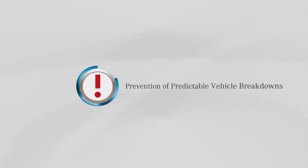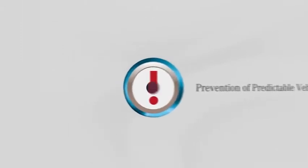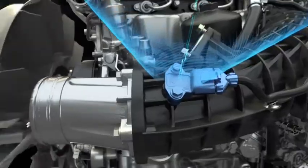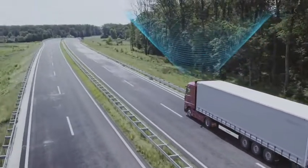Prevention of predictable vehicle breakdowns. If there is a risk of your truck breaking down, you are informed promptly by the Mercedes-Benz Customer Assistance Center.